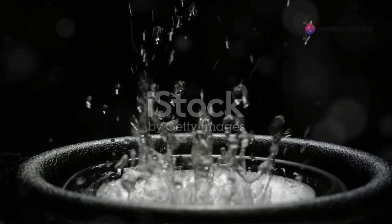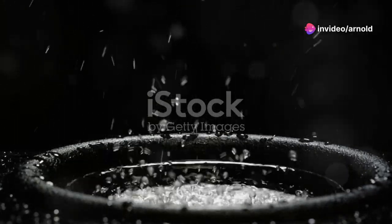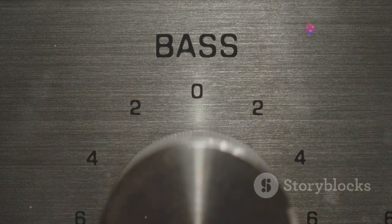First things first, the name Speedwoofer might give it away a bit, but this subwoofer is all about delivering speed and precision in low-frequency sounds. Unlike some subs that just pump out a muddy bass, the Speedwoofer 10E is engineered to give you that tight, punchy bass that can really make your music and movies come alive.